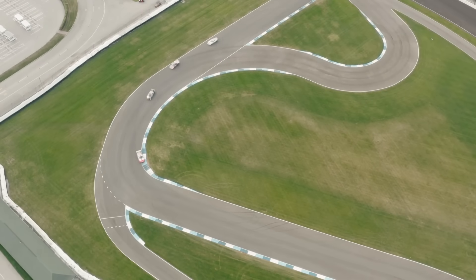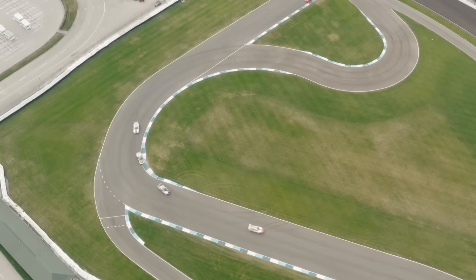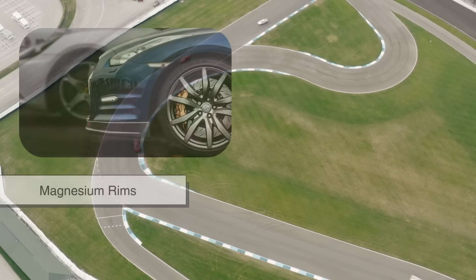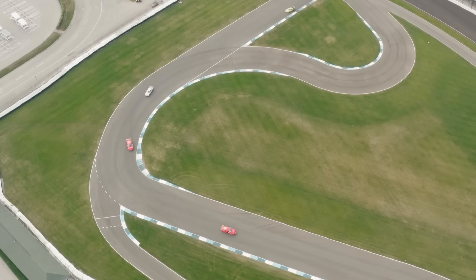In racing, where every millisecond counts, shaving off even a few kilograms can make a huge difference, and that's why magnesium rims are so highly valued.